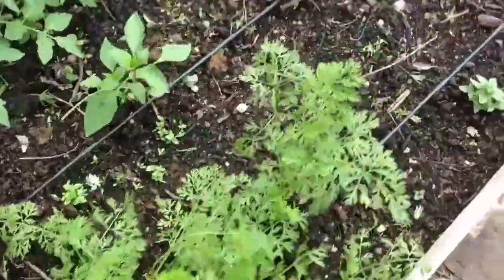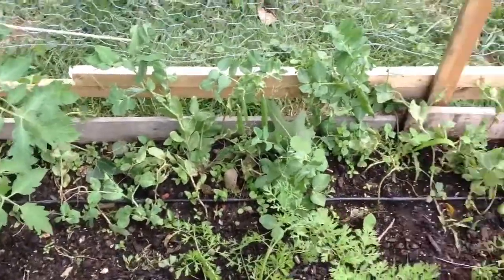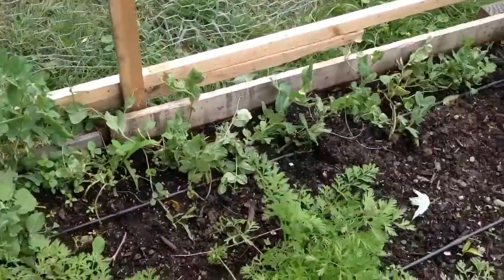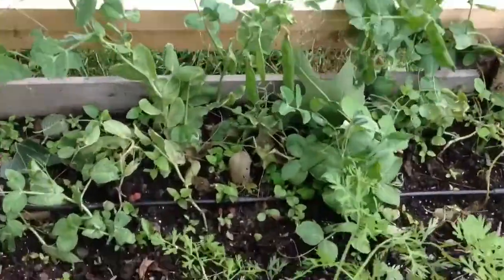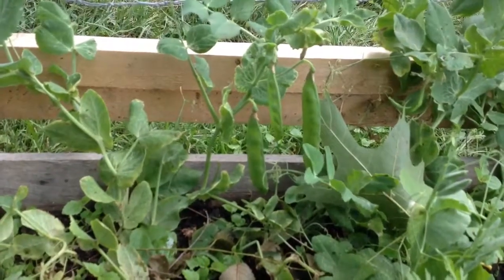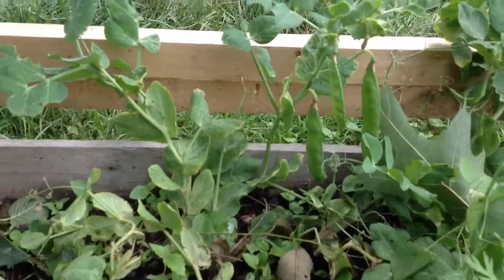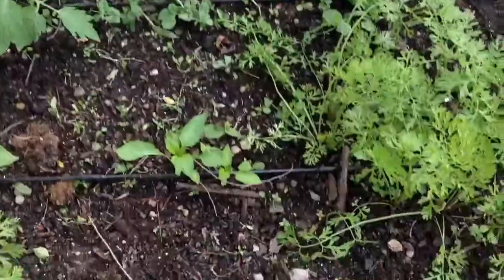Moving on down the bed, here are some peas. Last year that was a failure, but this year we seem to be doing a whole lot better with them. If I get close enough, you can see those peas are starting to form pods and should be harvestable here pretty soon.